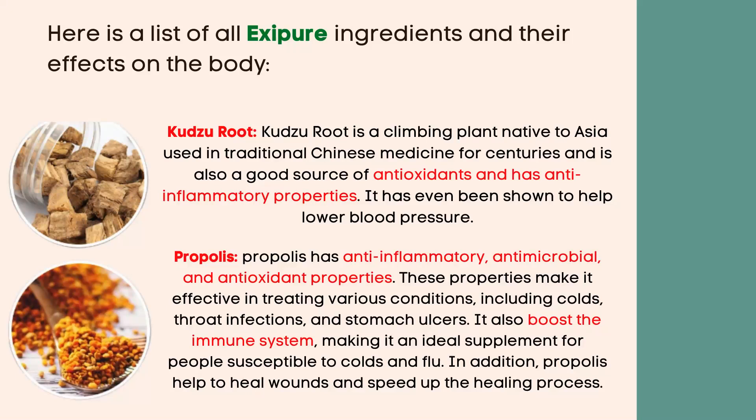Propolis has anti-inflammatory, antimicrobial, and antioxidant properties. These properties make it effective in treating various conditions, including colds, throat infections, and stomach ulcers. It also boosts the immune system, making it an ideal supplement for people susceptible to colds and flu. In addition, propolis may help to heal wounds and speed up the healing process.